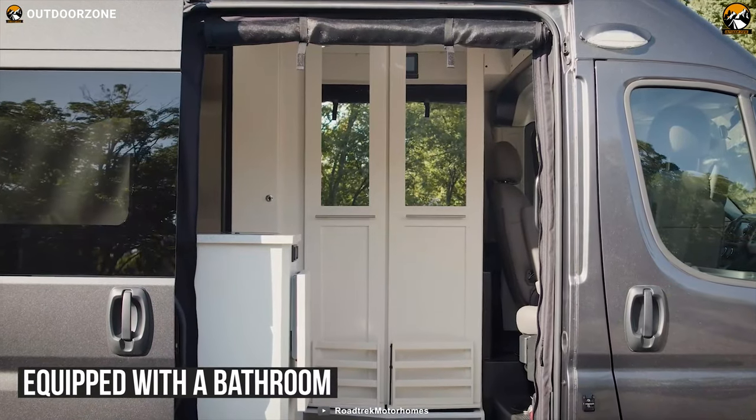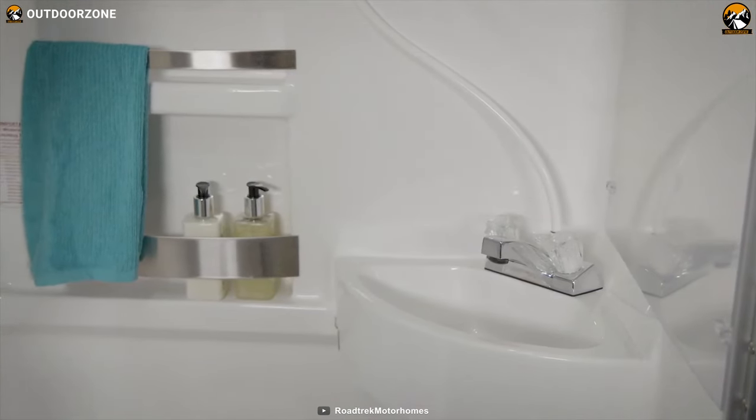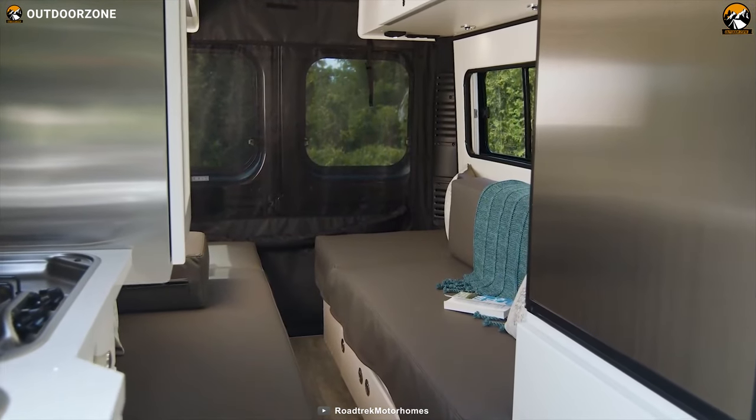It is also equipped with a bathroom containing a marine-style toilet, sink, and stand-up shower for refreshments. Overall, this motorhome will let you experience a remarkable adventure with friends and family, that's for sure!